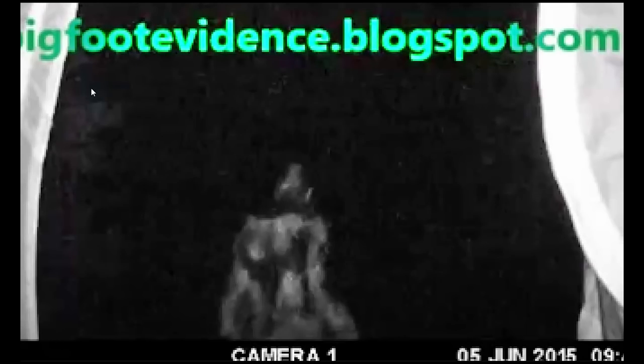As for scale, there's really nothing. We might be seeing a tree over here, but we have no idea how big, how tall. We see no gear — nothing that would help us out on scale.